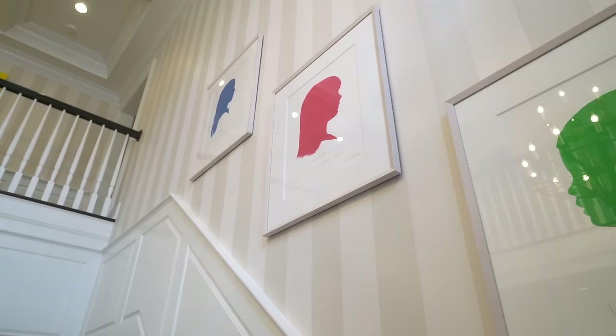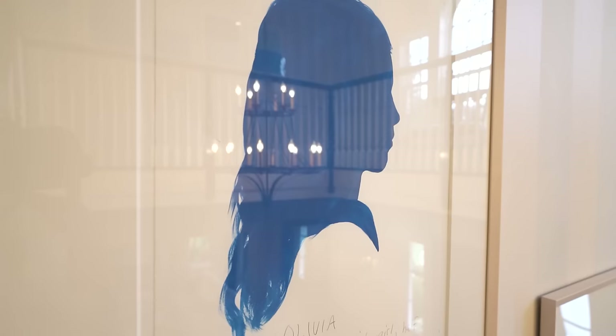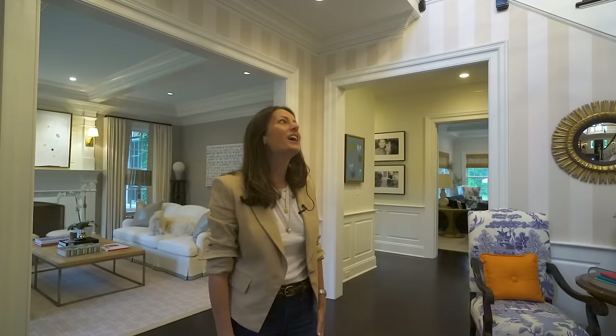Right when you walk in the door, I hit you with some of my favorite things — the three silhouettes of my children from when they were much younger. These are done by a New York City artist, Carter Custera. I first discovered his work in the dressing room of Barney's New York. He had done silhouettes of the salespeople at Barney's all over the walls of the dressing rooms. Then I saw his work again at Jonathan Adler, and I was thrilled to find you could commission him to do portraits for your own pets, yourself, or your children. I got in touch with him and the process was a lot of fun.